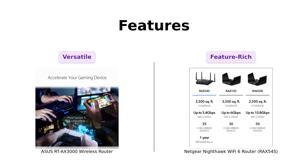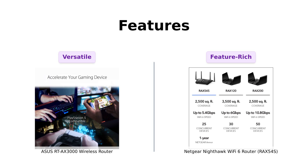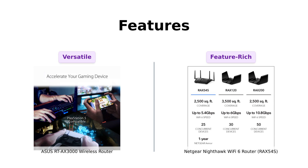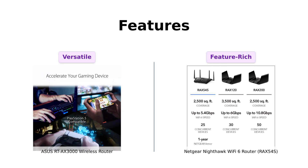Last but not least, let's open up the feature toolbox. The Asus RT-AX3000 has some pretty cool tricks up its sleeve with AiMesh technology, allowing you to establish a super-strong mesh Wi-Fi system. Plus, it offers commercial-grade network security and advanced parental controls. It's like having a digital Swiss Army knife. But don't count out the Nighthawk just yet.